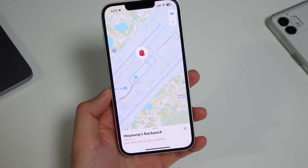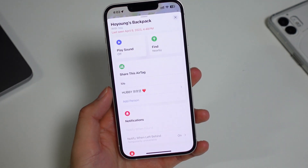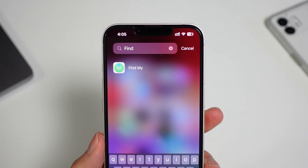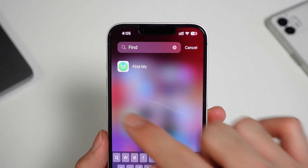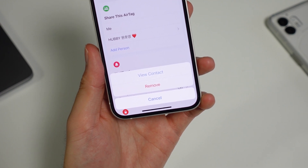Speaking of safety, helpful change number three is shared AirTags. You can finally share AirTags with friends and family members so they can keep track of your location or a shared item. Apple made this pretty seamless as you can check these shared items on the same Find My app. It's pretty easy to set up and you can also add or remove members at the same time.